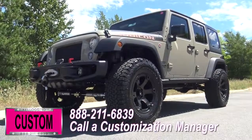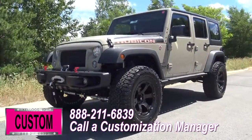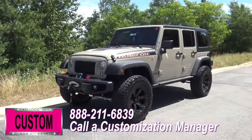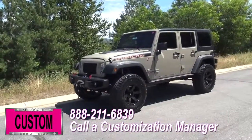Now you're more than welcome and encouraged to mix and match any of these accessories I just mentioned on your new Jeep, or add a few of your own. Or if you like this particular look just the way it is, we can recreate it on the latest model on the market today.